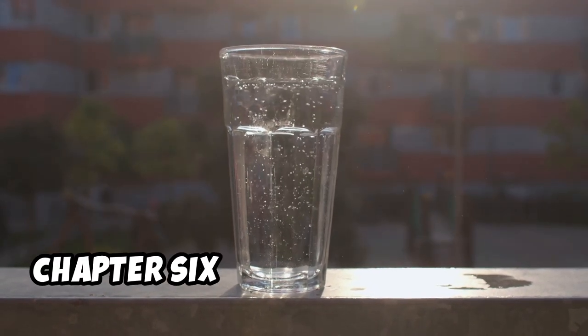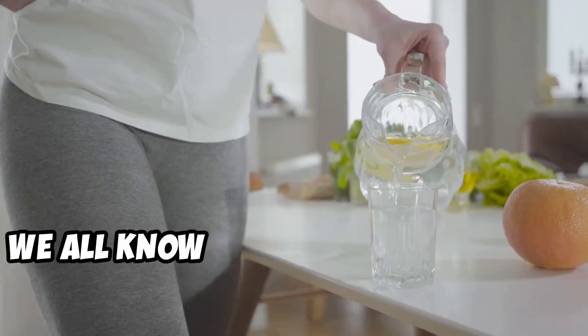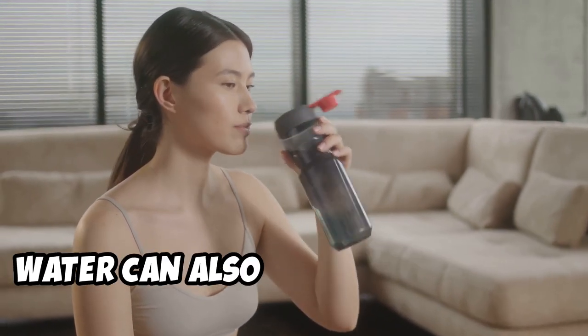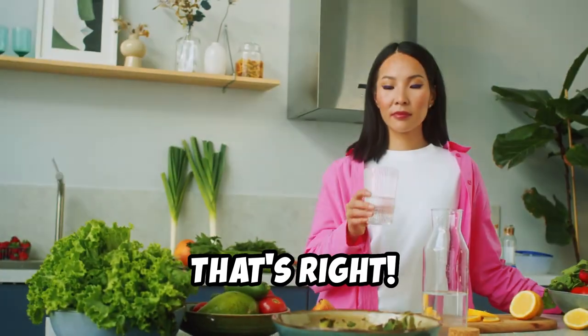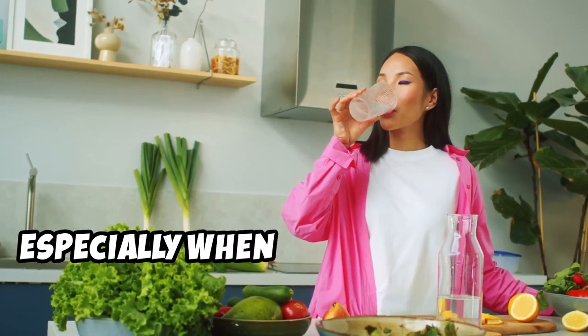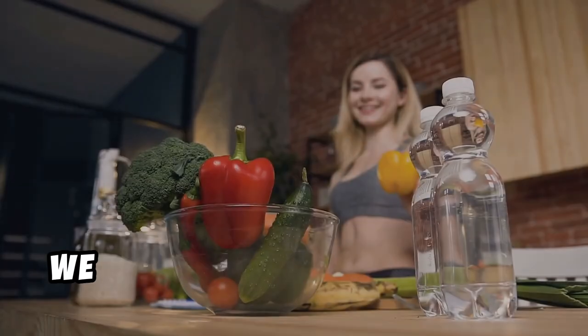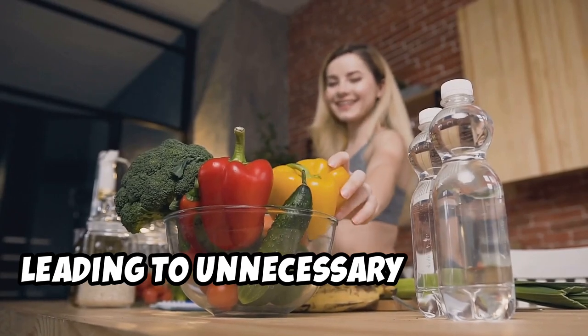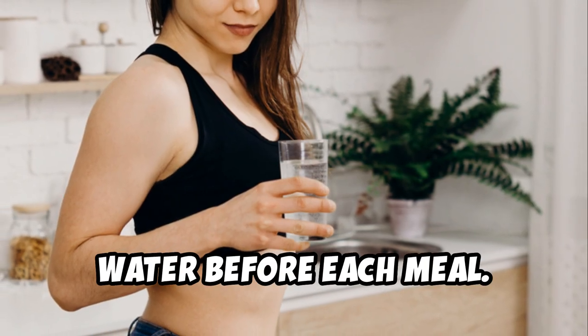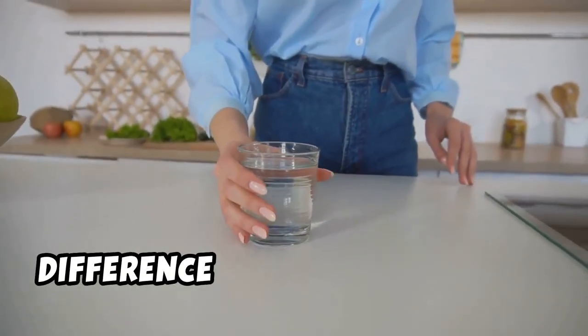We all know that staying hydrated is important for overall health, but did you know that drinking enough water can also aid in weight loss? Water helps to fill you up, which can prevent overeating, especially when consumed before meals. Often we mistake thirst for hunger, leading to unnecessary snacking. Make it a habit to drink a large glass of water before each meal — this simple act can make a significant difference in how much you eat.